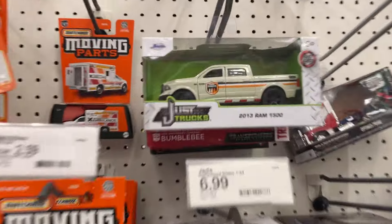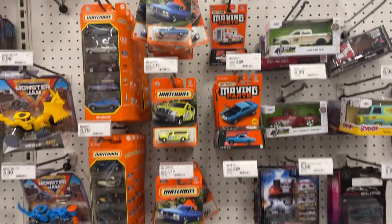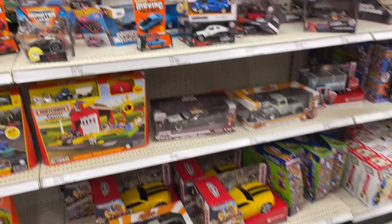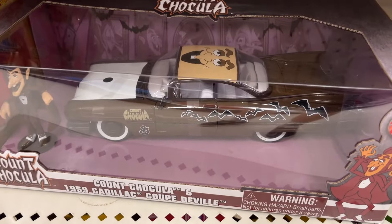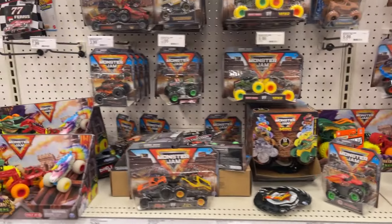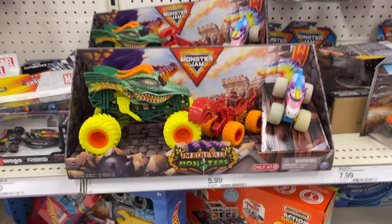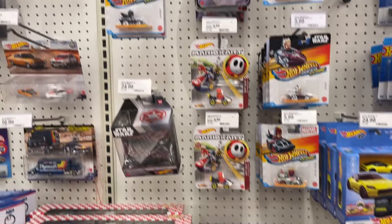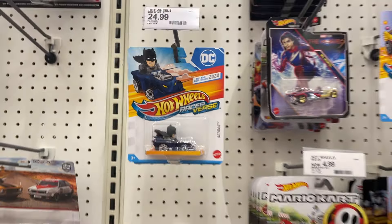Let's go around this way. Got some Monster High on the end cap, Tech Deck, Hot Wheel skates. That's kind of cool - Ranger Ram, moving parts. Count Chocula, got the car out. Monster Jams. Medieval Monsters.